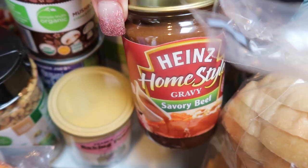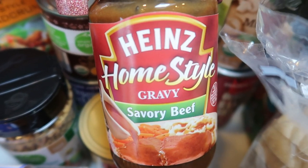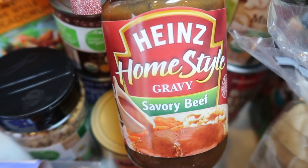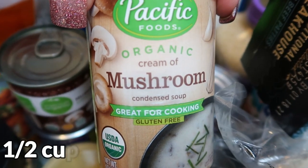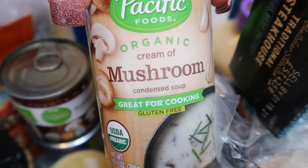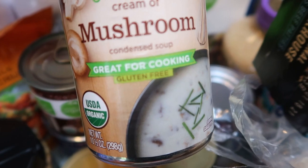Over here I have the Heinz Homestyle Gravy in Savory Beef. I don't love the ingredients in these — I did look around Fred Meyer for a better-ingredient gravy and couldn't find it — but I need this for a recipe. You guys are going to love the recipe series coming out. And in place of Campbell's cream of mushroom, I picked up the Pacific Foods Organic version, which has great ingredients. They have cream of chicken, cream of mushroom, cream of everything.